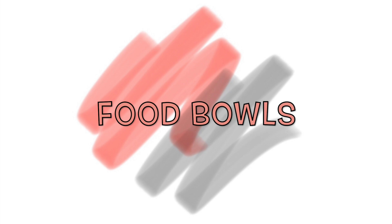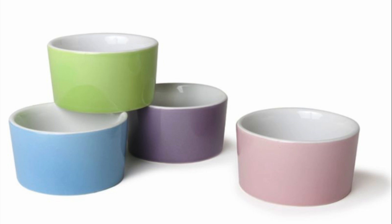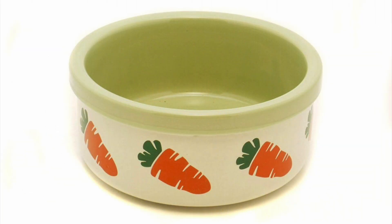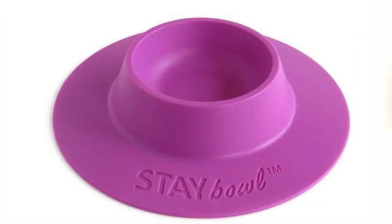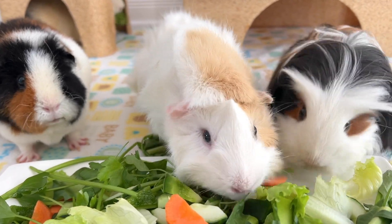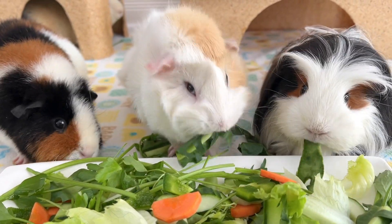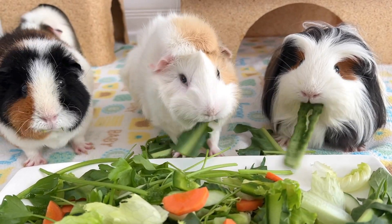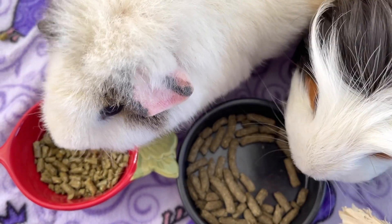Food bowls. Heavy ceramic bowls are highly suggested in order to prevent your active little fur balls from tipping over their bowls. There are also bowls specially designed for small animals that are great. Fresh vegetables and good quality healthy pellets are part of the guinea pig's diet, and in order to avoid unnecessary waste, bowls that are harder to tip over are best.